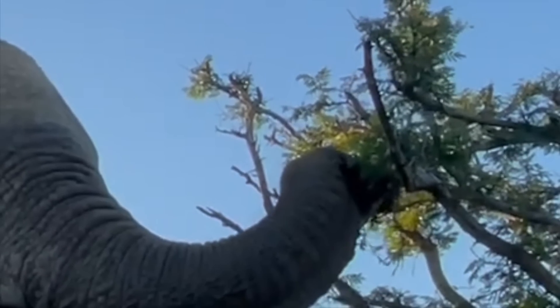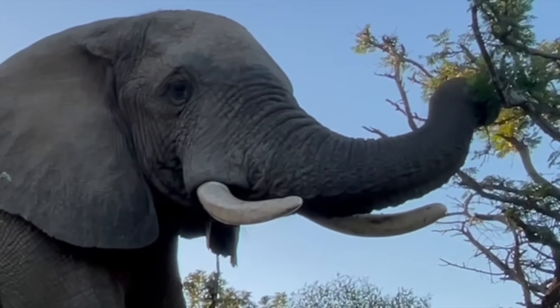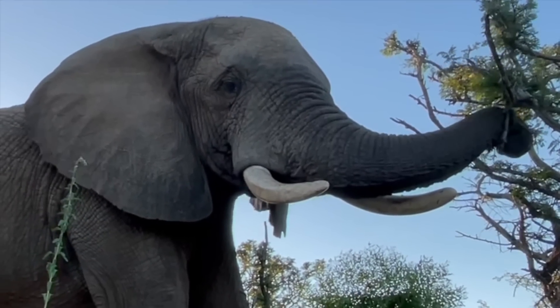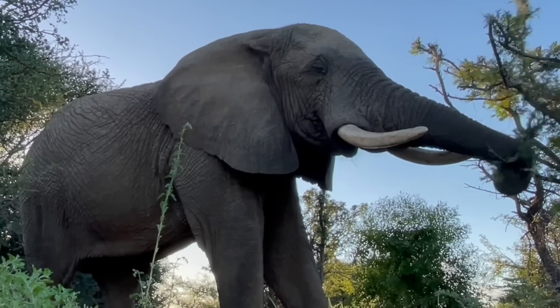Sumapani, one of the older bulls of the herd, uses his trunk here to grasp onto a few branchlets and proceeds to pluck branchlets with a bit of an extra tug to free them, and he continues on to eat them.